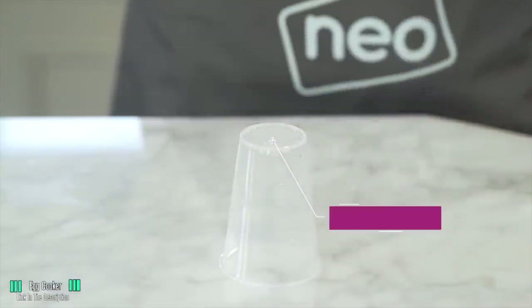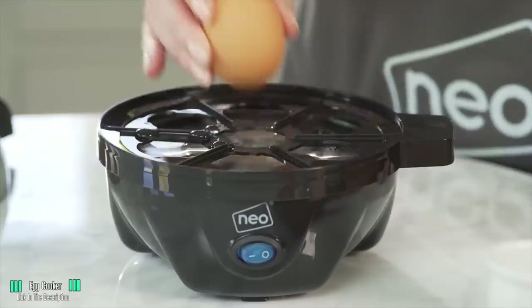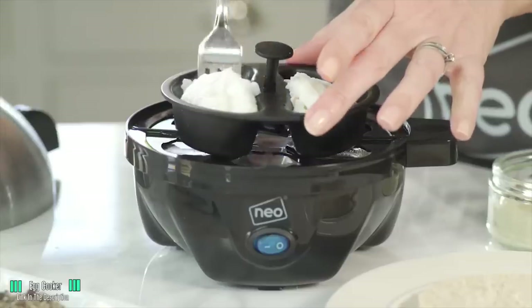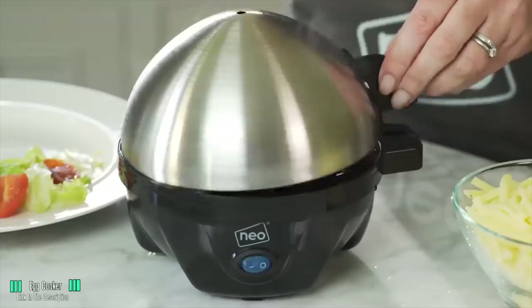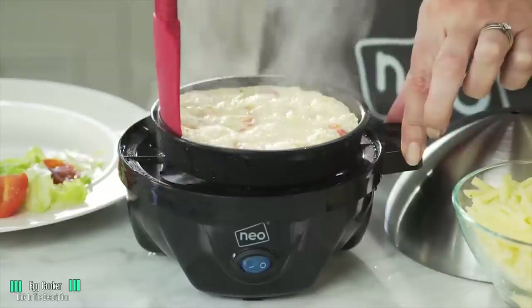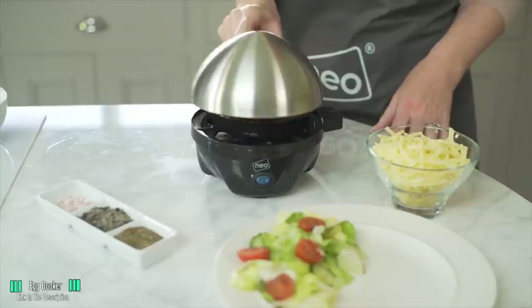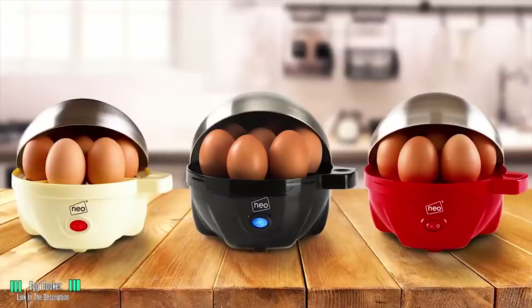Poached, even an omelette. This device has a built-in timer and alarm that you set according to how you like your eggs. Super simple. You don't have to suffer those incredibly dry yolks in your over-boiled eggs that are all grey and disgusting because you forgot the pot on the stove. Set the device, and when you hear the buzzer, it's time to enjoy those delicious orbs full of nature's goodness.